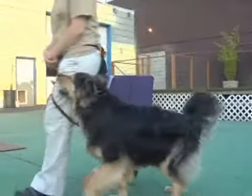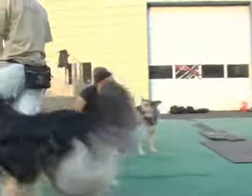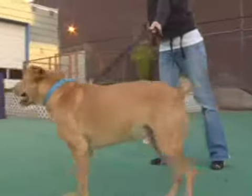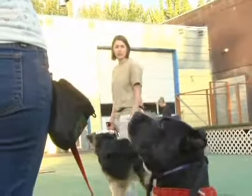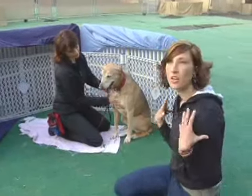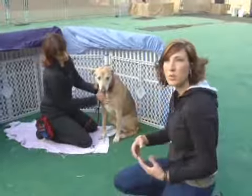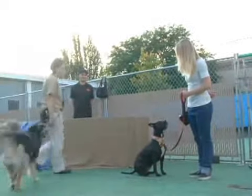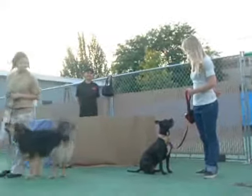Then you need Growly Dog Class. It's special training for dogs that overreact when other dogs are around. Dog trainers Jessica Blake and Denise Mullenix of Behave Canine Solutions say Growly Dog Class can take the bark, the bite, and the fear out of countless unruly canines.